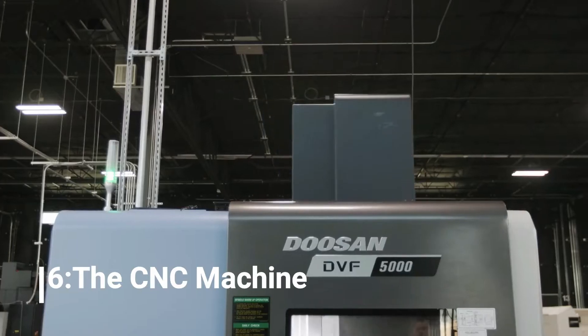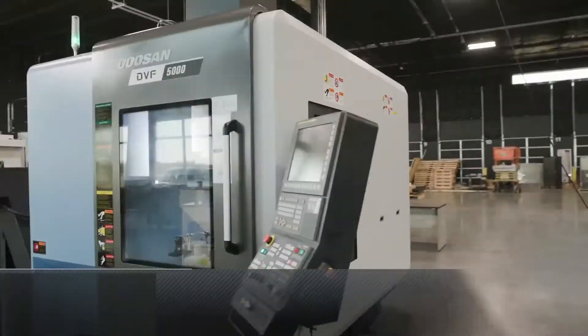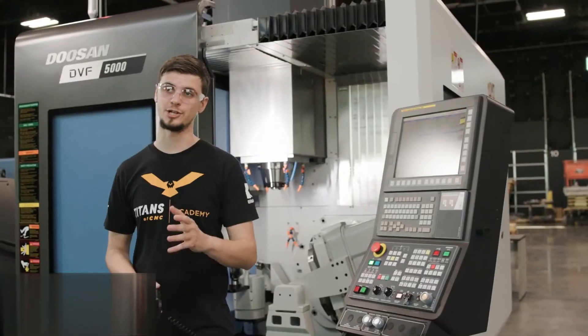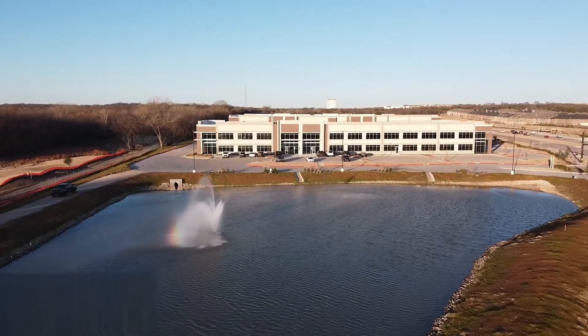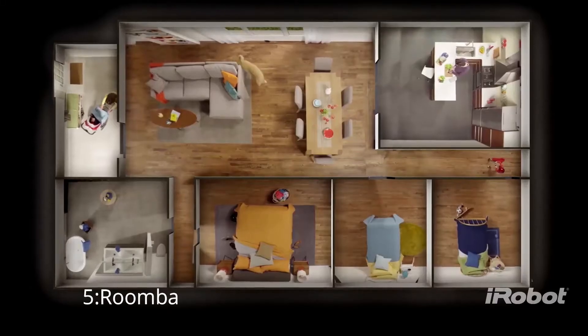Number 6: The CNC Machine. CNC machines, or computer numerical control devices, manipulate shop tools to help users build prototypes. Users use software to tell the CNC machine what to do — for example, a mechanical engineer or blacksmith might use CAD to draw up a design they want to cut out of sheet metal, and the CNC machine will cut that shape precisely. Woodworkers can use CNC machines to help shape wood-based projects or to engrave and etch special designs.